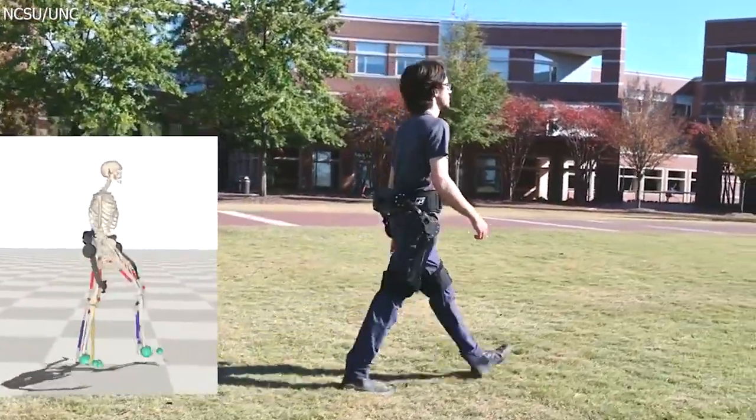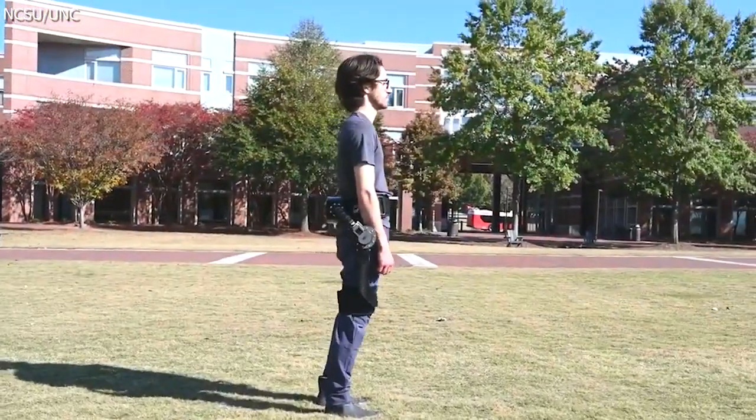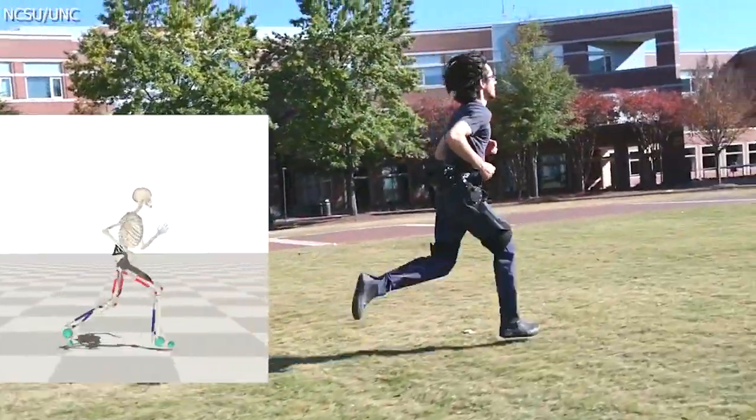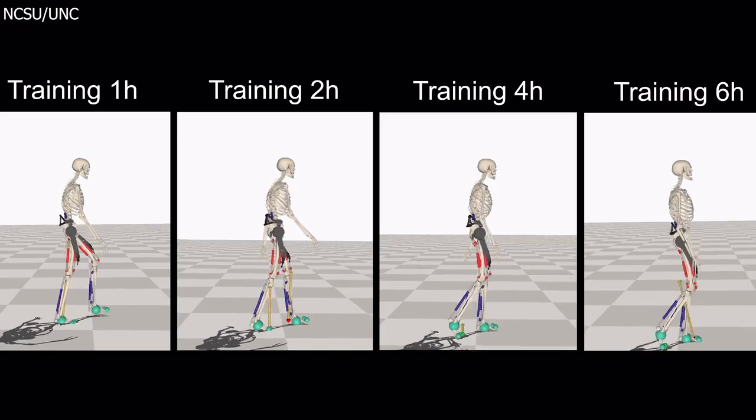The wearable technology provides unprecedented energy savings and improved human movement. Users have reported feeling as if they're carrying 26 pounds less, translating to a significant improvement in athletic performance and simply daily life.